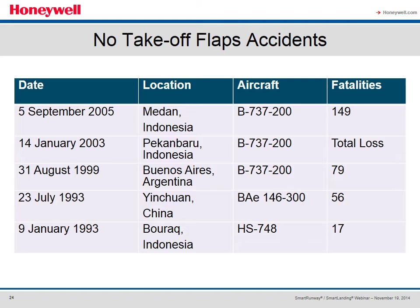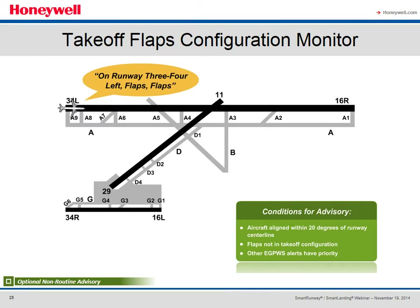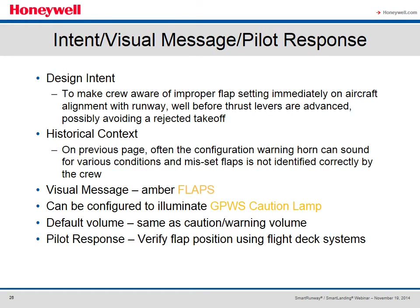Here's a short list of accidents that resulted from flaps not being properly set for takeoff. The Takeoff Flaps Configuration advisory is an optional non-routine advisory that advises the crew after the on-runway advisory if flaps are not in the takeoff configuration. The aircraft must be aligned within 20 degrees of the runway centerline. The intent is to make the crew aware of an improper flaps setting immediately on alignment, well before throttle levers are advanced, possibly avoiding a rejected takeoff. The visual message, if configured, would be an amber 'flaps,' and this feature can be configured to illuminate the GPWS caution lamp. The default volume is the same as the caution warning volume, and the pilot response is to verify flap position using flight deck systems.